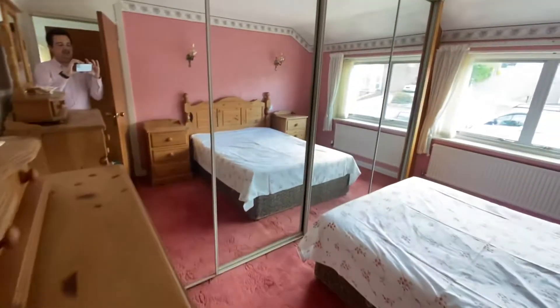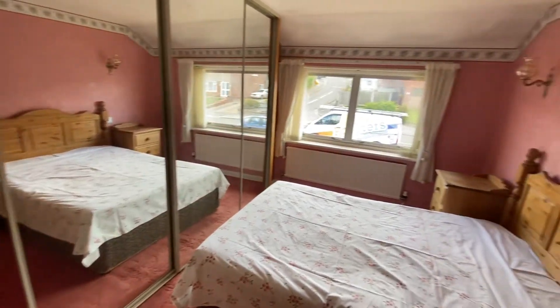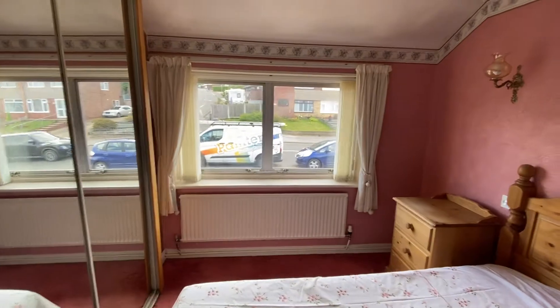Bedroom one is to the front elevation. We've got mirrored sliding doors to fitted wardrobes down one side of the room and a window overlooking the road to the front.